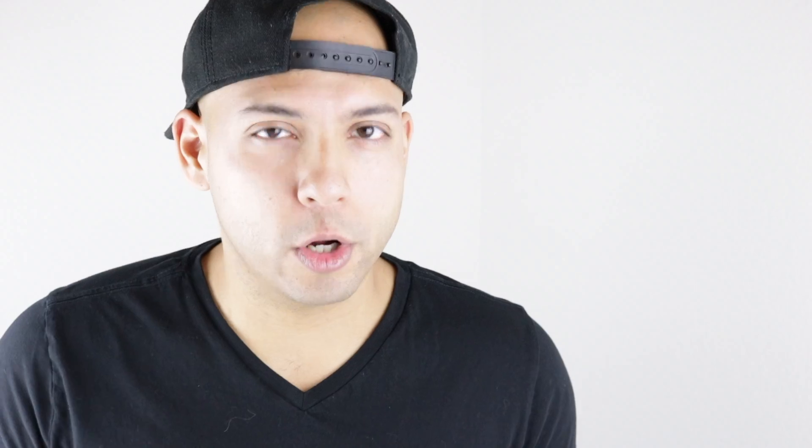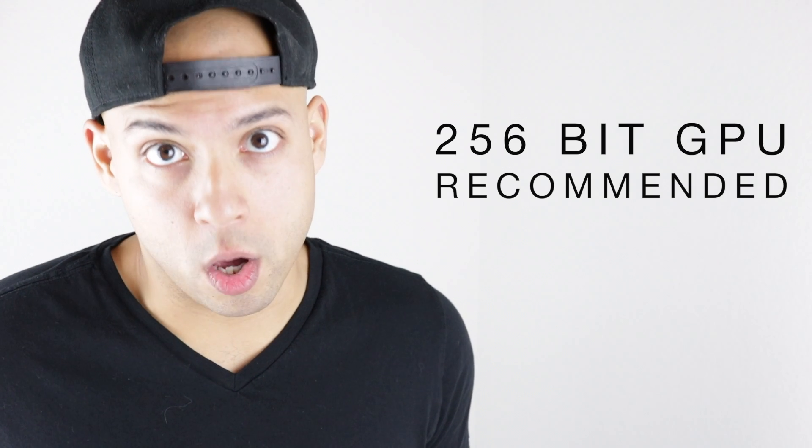The third spec is your graphics card or GPU. Your graphics card is pretty easy to get away with, especially if you have a really good display. Your baseline for a GPU is 128-bit, and what's recommended is a 256-bit. The higher the number, the faster you go — a 256-bit card is just enough.